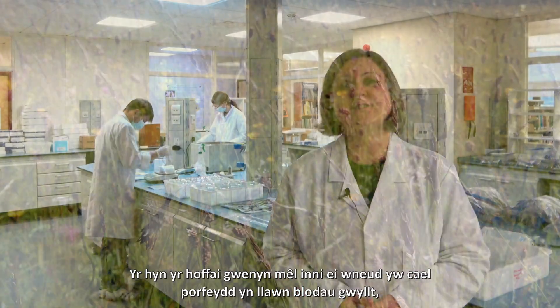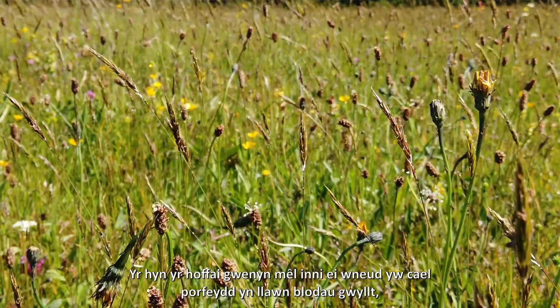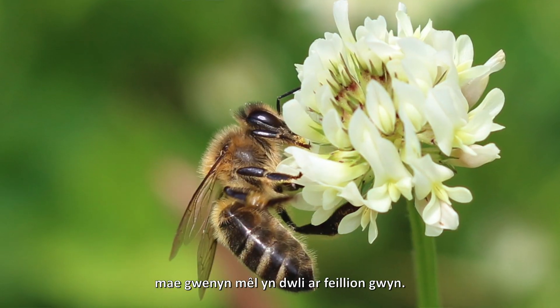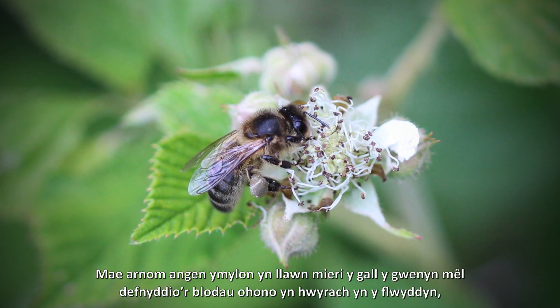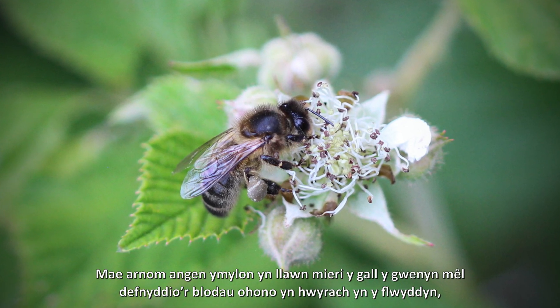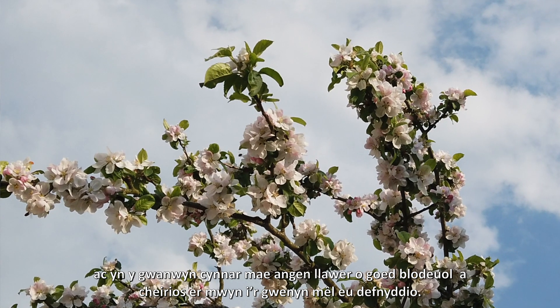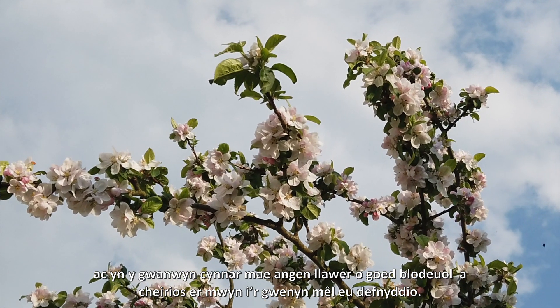What honeybees would like us to do is have pastures full of wildflowers — honeybees love white clover. We need brambly margins that they can use for bramble flowers later in the year, and in early spring, lots of flowering trees and cherries for our honeybees to use.